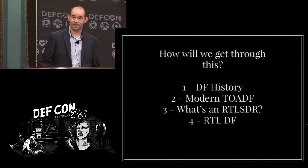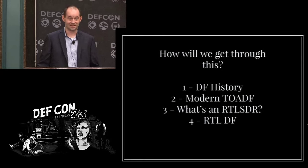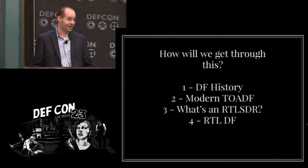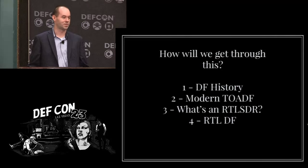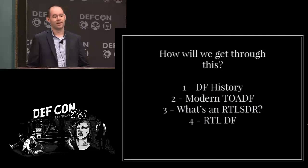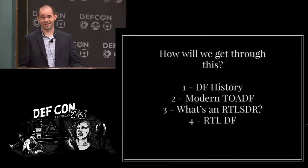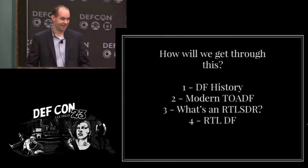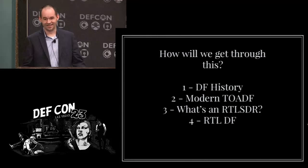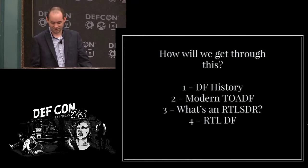So we're going to go down this road — it's going to wind a lot of different places. We'll start with a little bit of history on direction finding, on radio exploitation, just straight RF, and why we care. I'm going to give you a quick primer on time of arrival direction finding. Then I'm going to talk about why the RTL SDR is a terrible radio, and then go over some of the processes I'm using to do direction finding with RTLs.